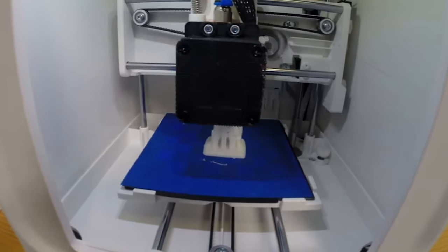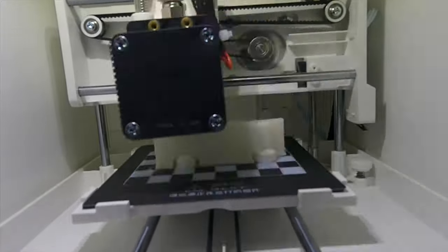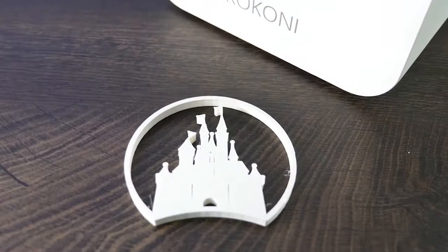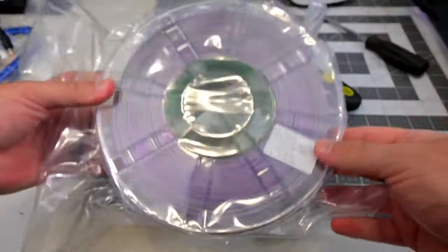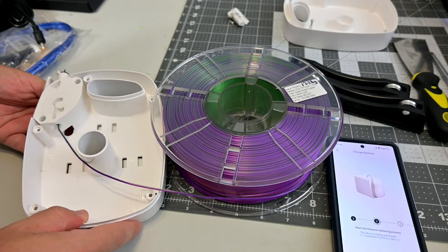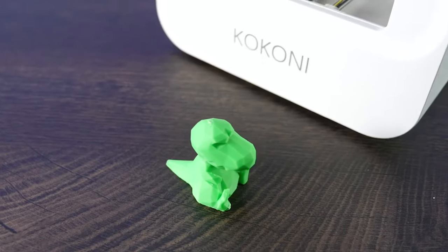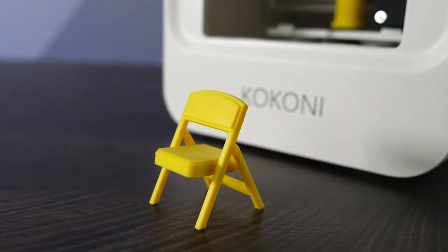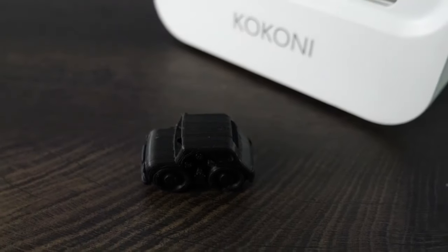As parents, safety is always a priority, and the closed case design along with the added door eased our concerns about Grayson getting too close during printing. With over five AI-based modeling functions and a regularly updated model gallery, Grayson could choose any kind of creativity. They even had a base that he could build. The use of PLA material, a carbon neutral and biodegradable plastic — we've got to think about our environment — providing an eco-friendly printing experience, reassured us that our environmental impact was positive. The multi-color and texture options added an extra layer of excitement to the 3D printing journey, making the Kukoni EC2 a fantastic and accessible creativity tool for kids and the entire family.